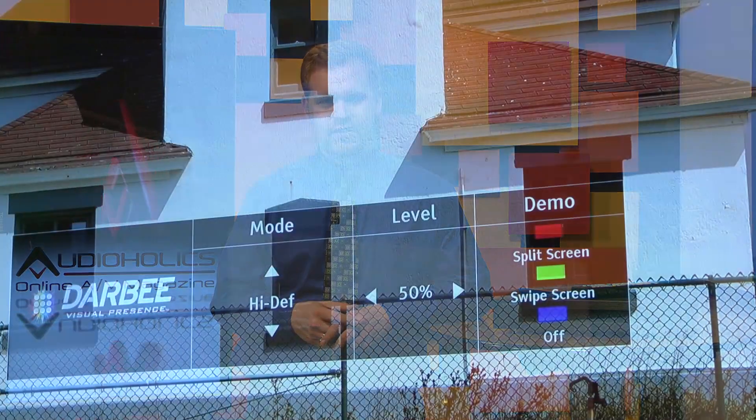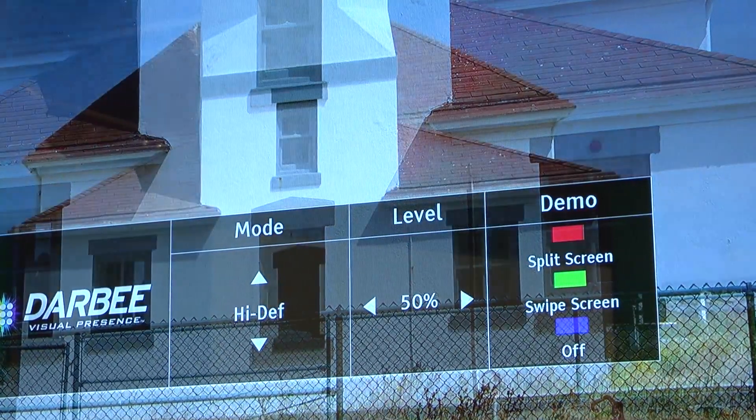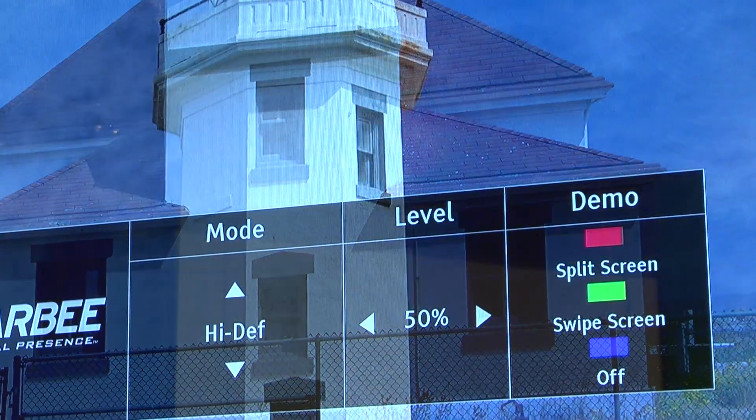I think the maximum you'll want to set Darbee at practical use settings is around 50%, though it loses all artifacting completely around 35%.